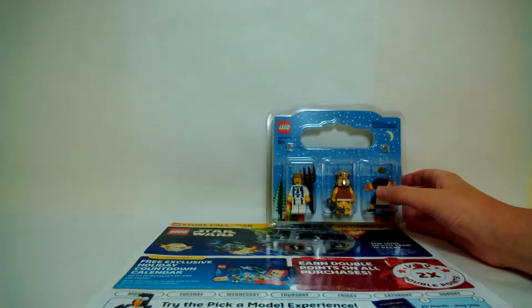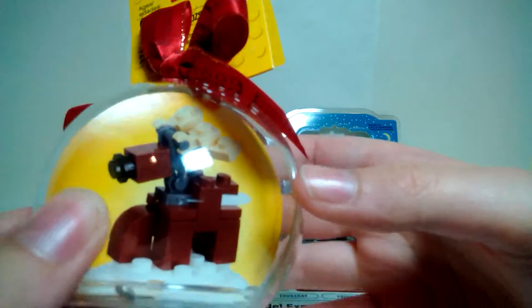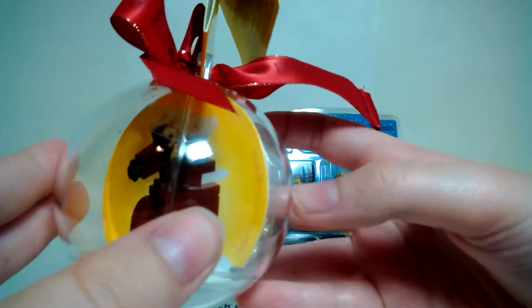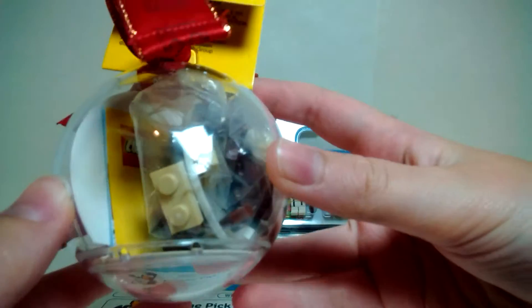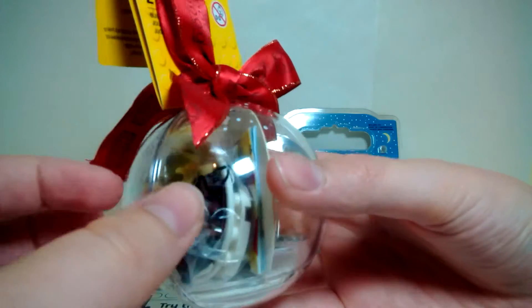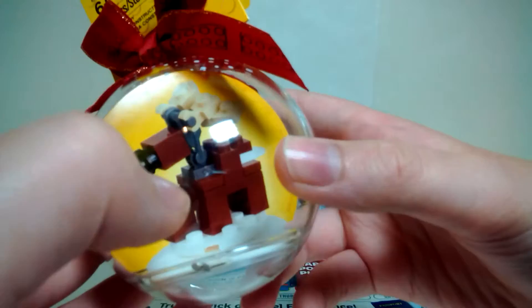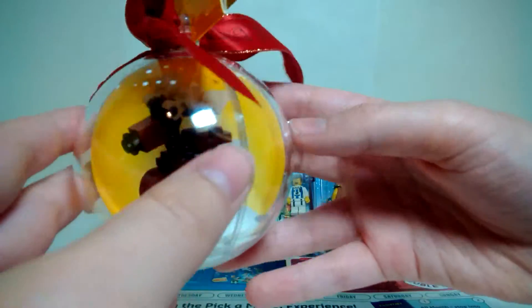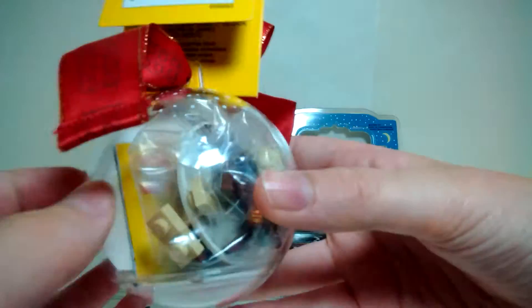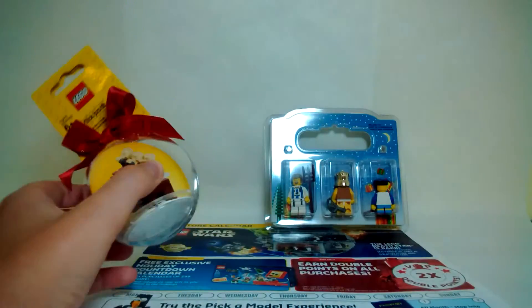The next thing I got is this little holiday ornament — a little reindeer. I've never gotten a LEGO holiday ornament before and it just looked really cool. I believe this is a LEGO Store exclusive so you can't get it at Target or anywhere like that. It's 21 pieces and builds a nice little reindeer you can hang on the Christmas tree. I thought, might as well pick it up while I'm at the LEGO Store.